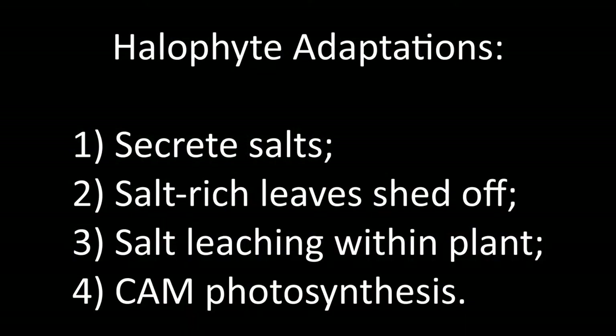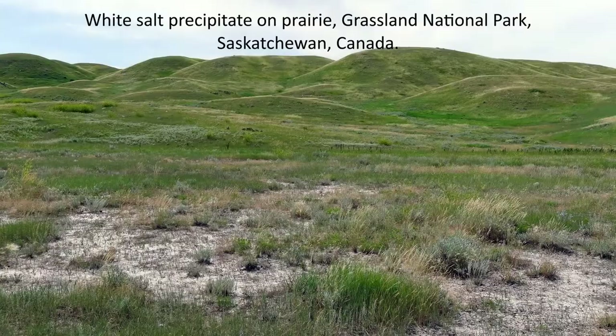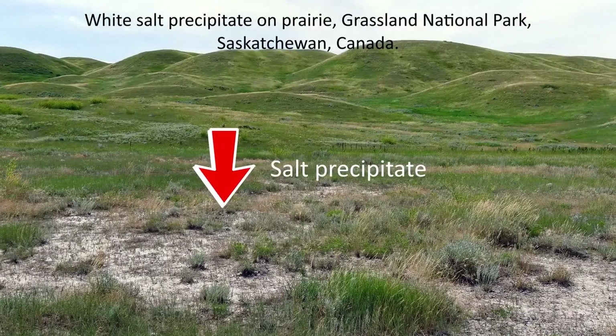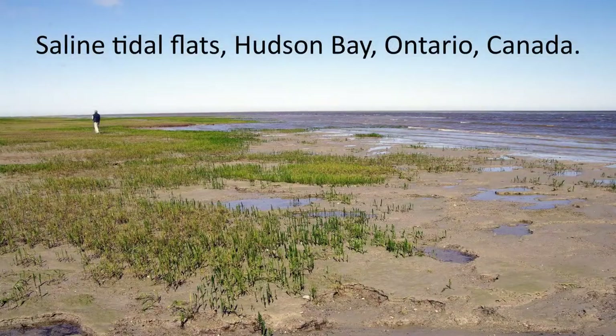How do they survive? Well, halophytic plants have genetic, biochemical, and other mechanisms that enable them to survive in the salty soils. Halophytic plants are not common — only about 2% of the world's flora are classified as halophytic plants. Globally, halophytes occur mostly in dry to semi-dry inland areas like prairies and in high salinity wetlands along the ocean coast.